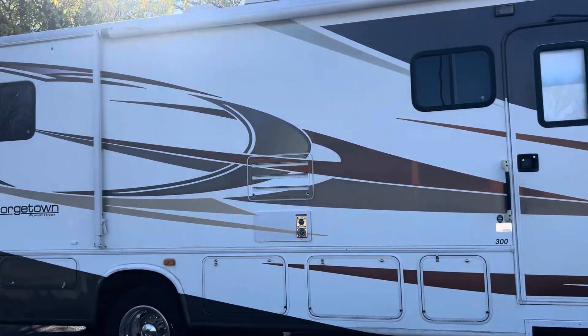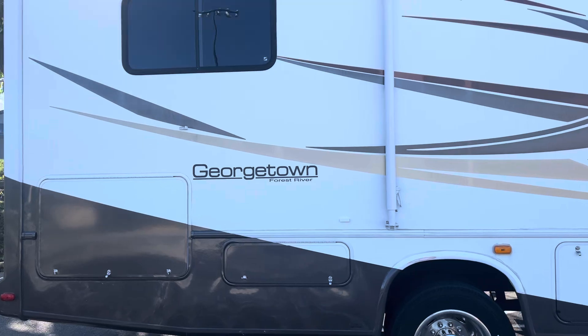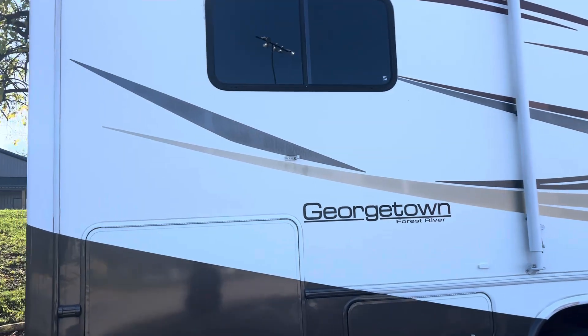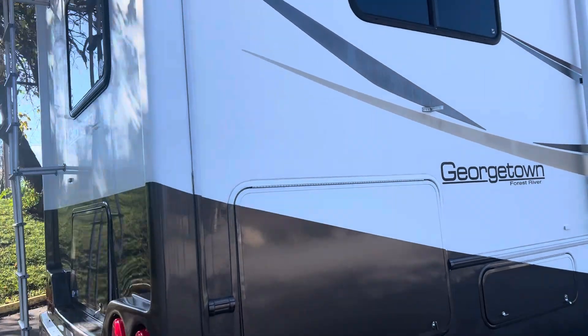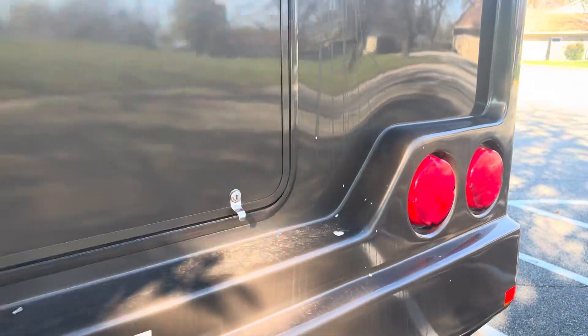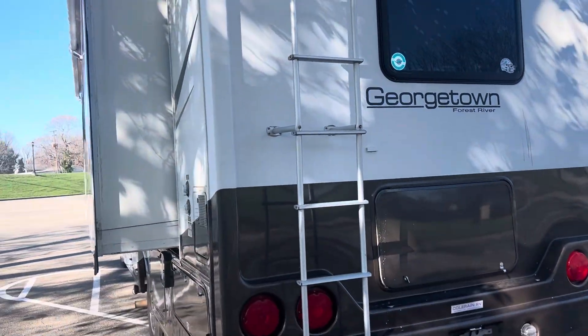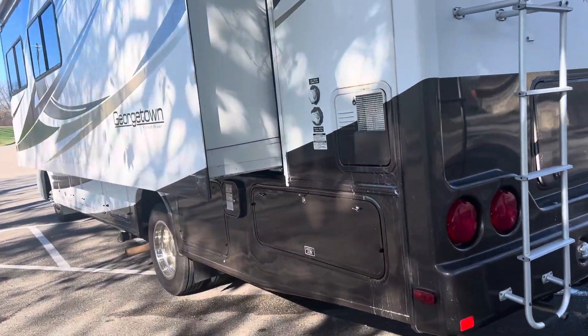Walk around it and let you take a look at it. Class A gas. Got some pretty good storage on it too. Forest River is known for the quality — their coaches seem to stay around, and this one's no different. Only got 33,000 miles on it. Got some monster storage for a little Class A. There's a backup camera up there, and a nice slide with a slide topper.